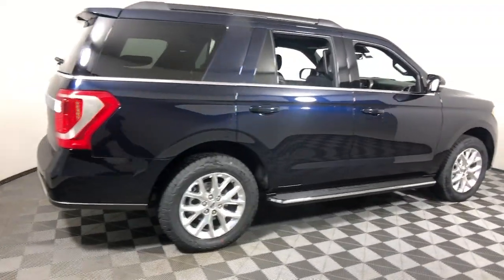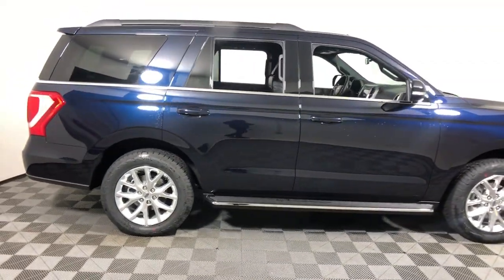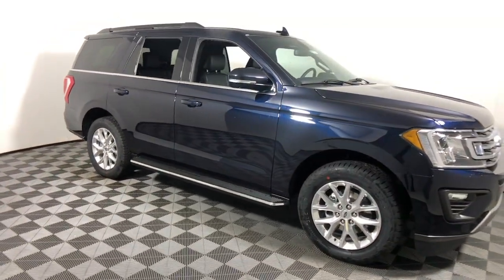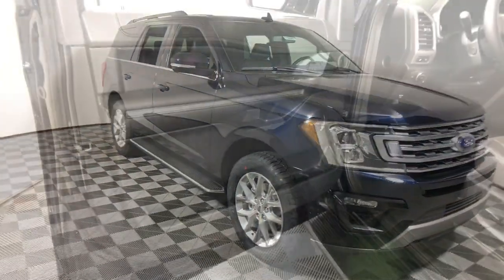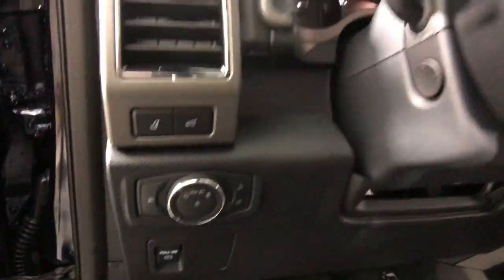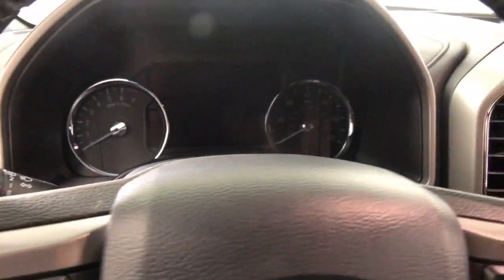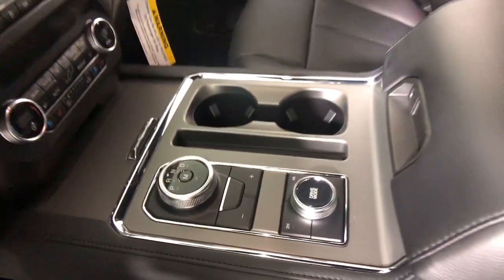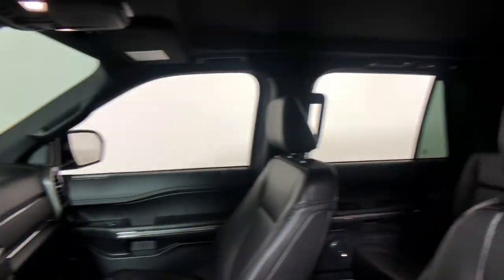Looking for your dream car? It could be the 2021 Ford Expedition. Approach every adventure from a position of strength in this bold and versatile Expedition. With a spacious interior, exceptional cargo capacity, state-of-the-art infotainment system, and impressive towing capacity, this full-size SUV has your back in luxurious style.